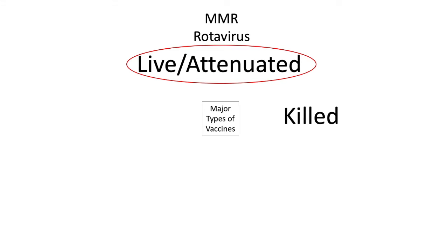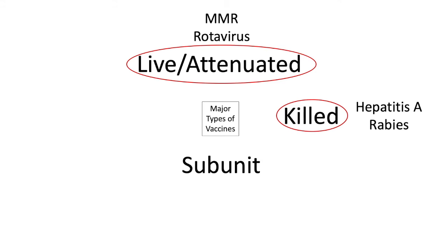Killed vaccines use chemicals or heat to actually kill live virus, just leaving behind the pieces. This includes hepatitis A or rabies viruses. Subunit vaccines use small pieces of the virus that are isolated. This includes the hepatitis B virus or the human papillomavirus.